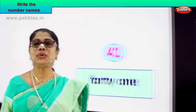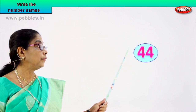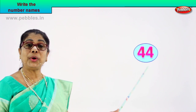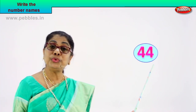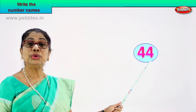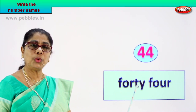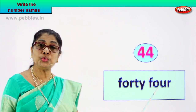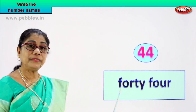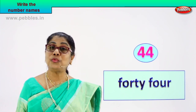Shall we take another number? Look at the number and you can guess the name of that number. What number is this? Four and four — forty-four. What is four and four? Forty-four. Four and four is forty-four, and you are going to write the name of this number. You can write it as F-O-R-T-Y F-O-U-R. The number forty-four, its name is F-O-R-T-Y F-O-U-R. Very good.